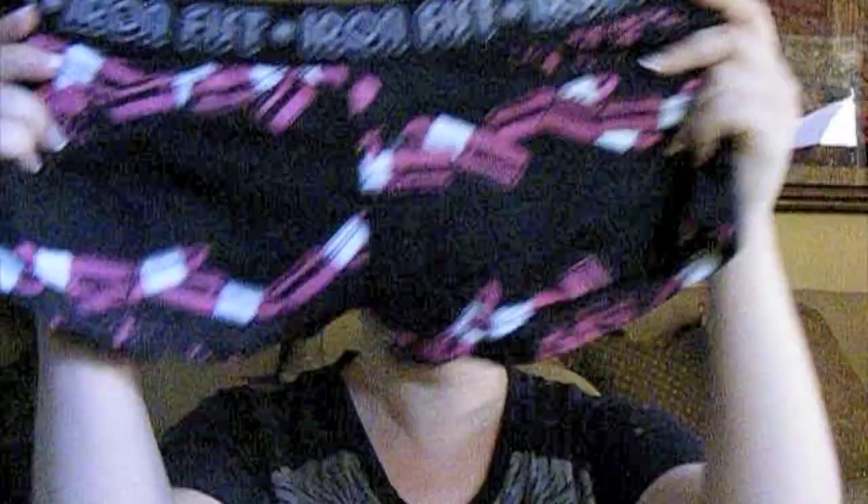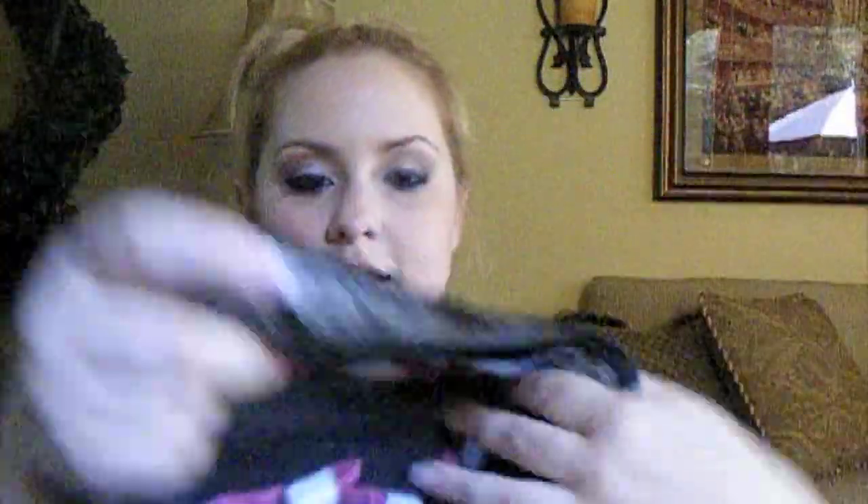They also have underwear and they're so cute. They're kind of like little boxer underwears. They say Iron Fist and it's the same type of lipstick print. It has a little button right there, and they're really comfy.